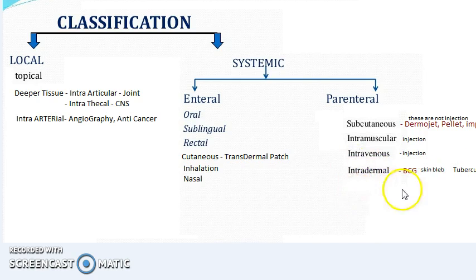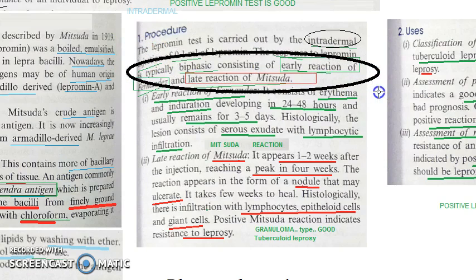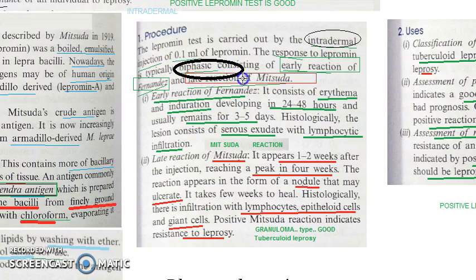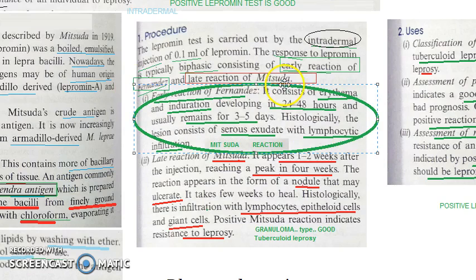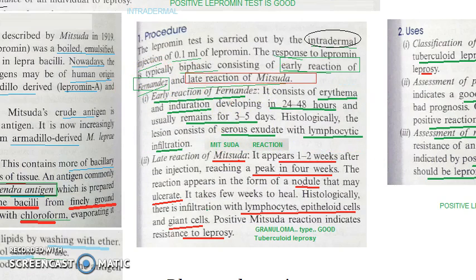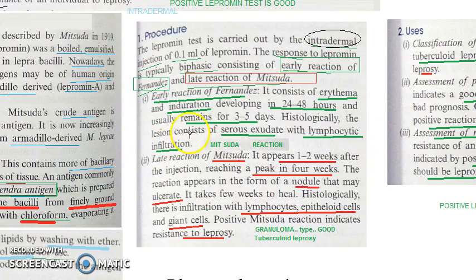In response to the lepromin antigen, there are two reactions — it is a biphasic reaction. There is an early reaction of Fernandes and a late reaction of Mitsuda. Mitsuda refers to the late reaction mostly. We will look at the early reaction of Fernandes first, and then the late reaction of Mitsuda.